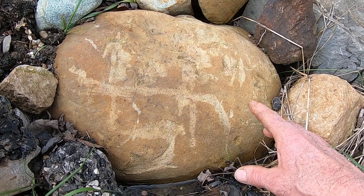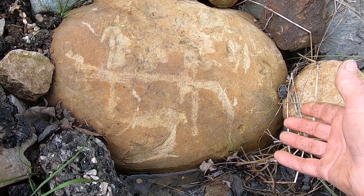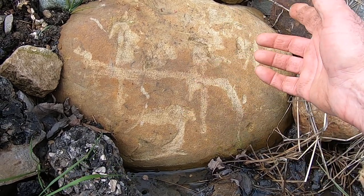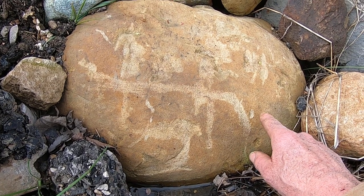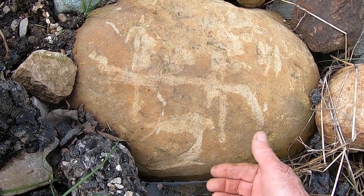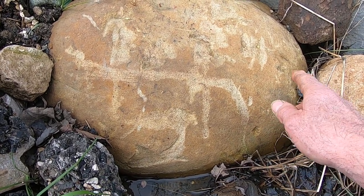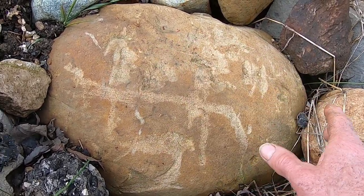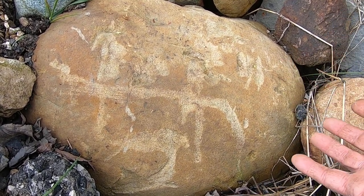All of the markings on this rock are simply from the rock being moved around by power. These are all what we call plow strikes, just from being hit with a bucket or hit with a scoop. You see this all the time, and it'll erode some more, and those will even look more authentic. But they're not — they're like plow strikes.